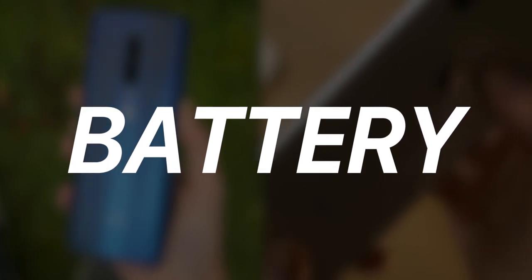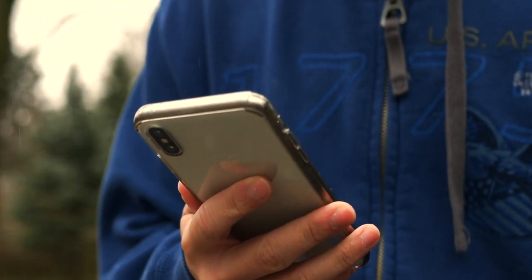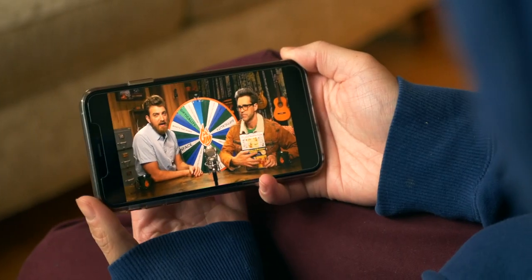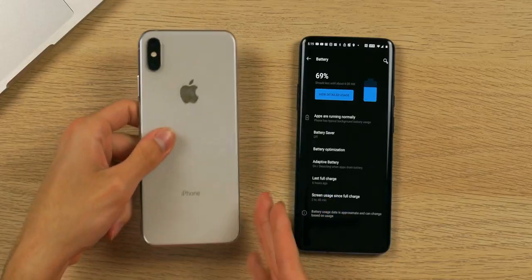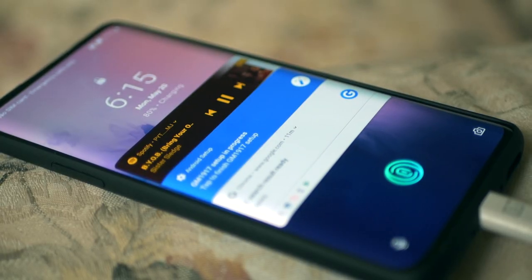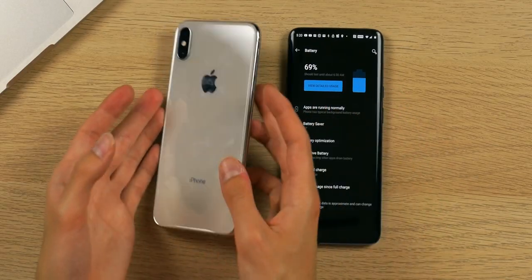Moving on to battery life — I honestly can't give you an exact number because I haven't had the OnePlus for long enough, and battery life depends on my usage during the day. I estimate I can get around five to six hours with both phones under heavy usage. There is a big difference here though: you have wireless charging with the iPhone XS Max because of its glass back, and you have warp charging with the OnePlus 7 Pro over USB Type-C.